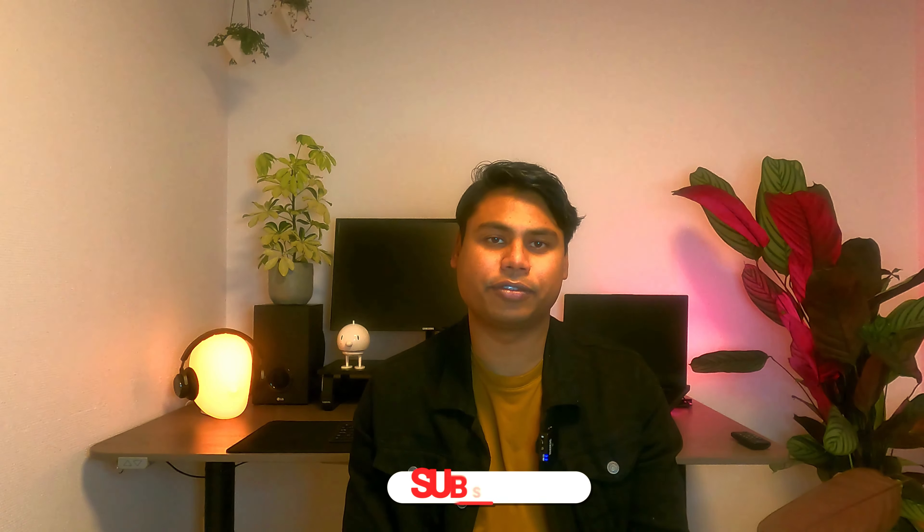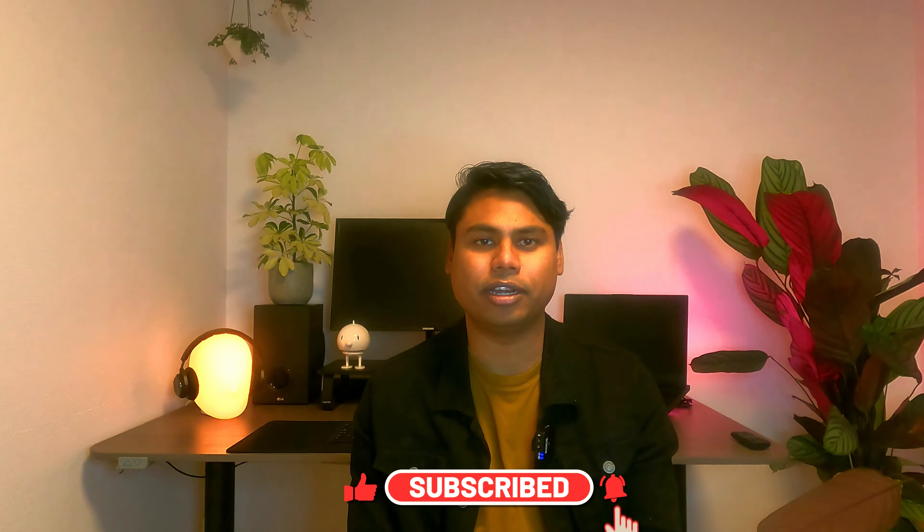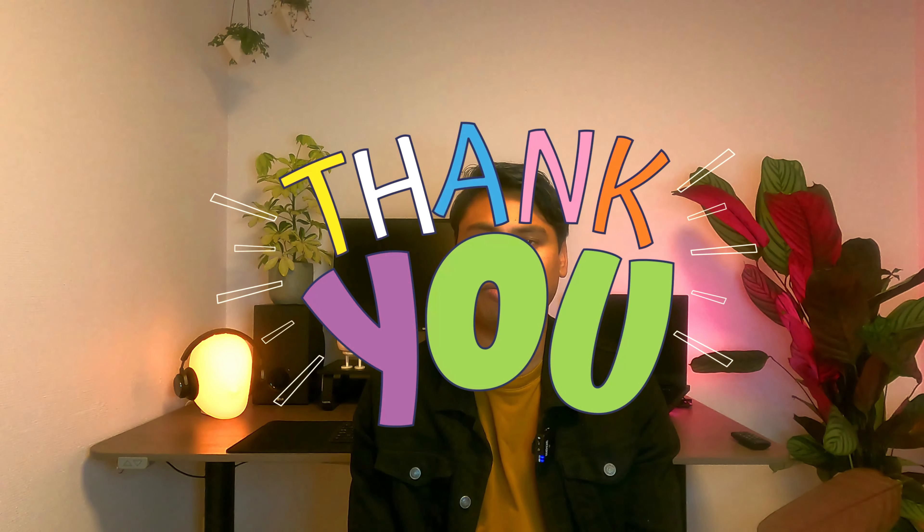That's it, guys — thank you for watching this video. If you liked it, please like and comment, as it really helps the algorithm recommend this video to others. If you haven't subscribed already, please subscribe to my channel — I spend a lot of time making these videos and it would be great to have your support.